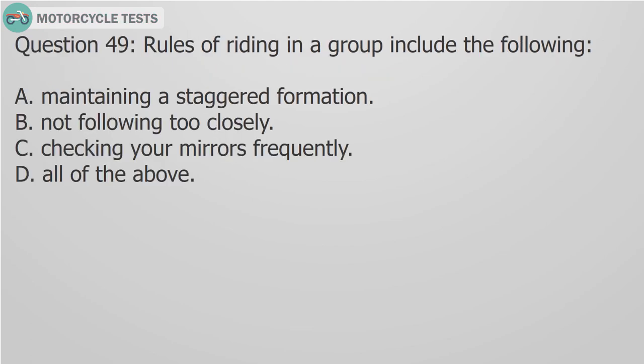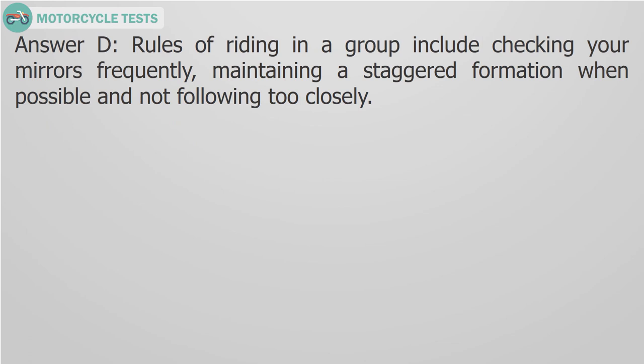Question 49: Rules of riding in a group include the following. A. Maintaining a staggered formation, B. Not following too closely, C. Checking your mirrors frequently, D. All of the above. Answer D: Rules of riding in a group include checking your mirrors frequently, maintaining a staggered formation when possible, and not following too closely.